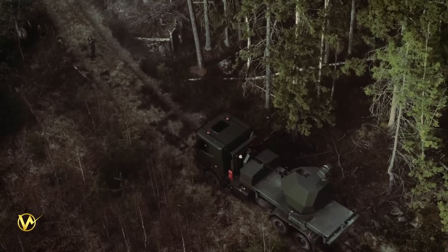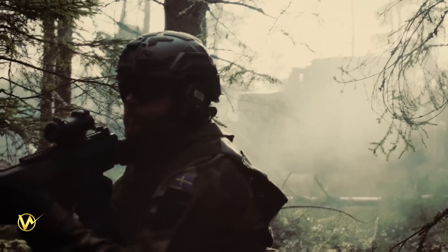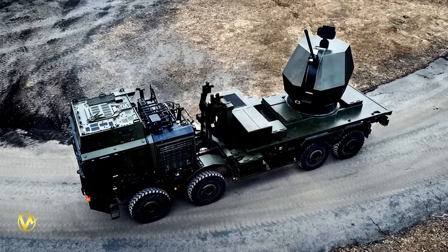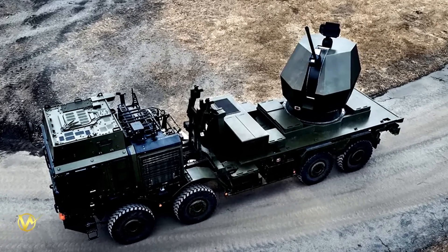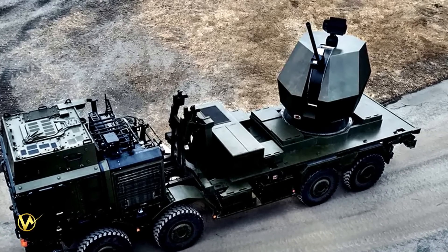In terms of deployment, the Tridon MK2 is highly adaptable. It can be installed on various vehicle platforms. This flexibility ensures the system can easily integrate into existing land forces and provide immediate protection and defense capabilities.